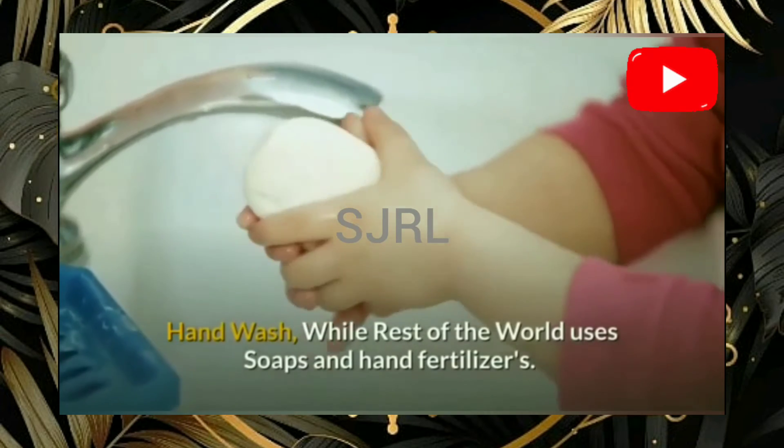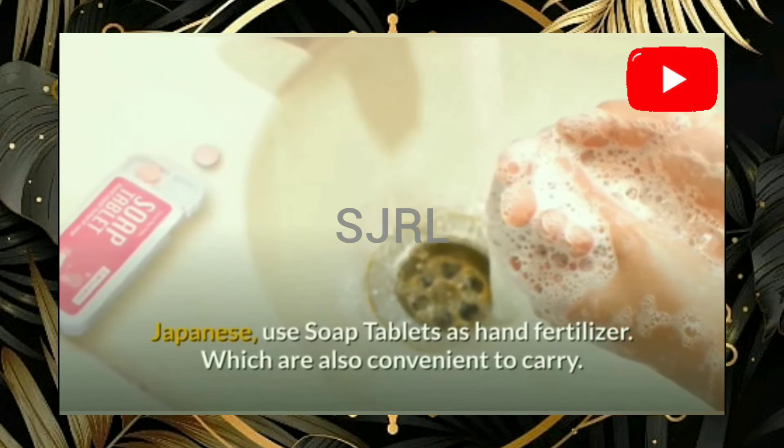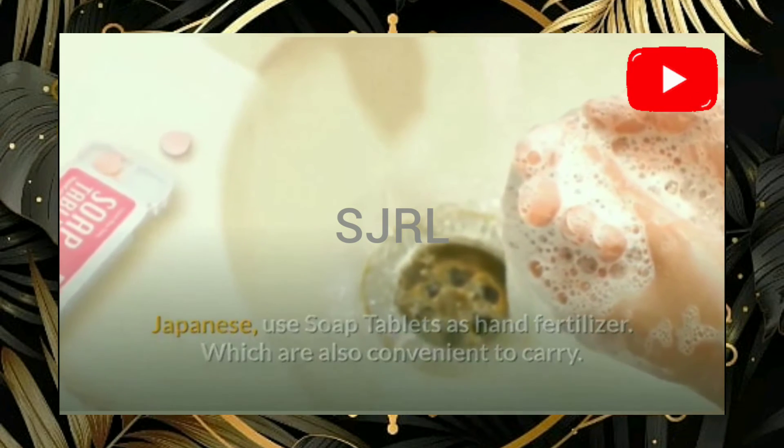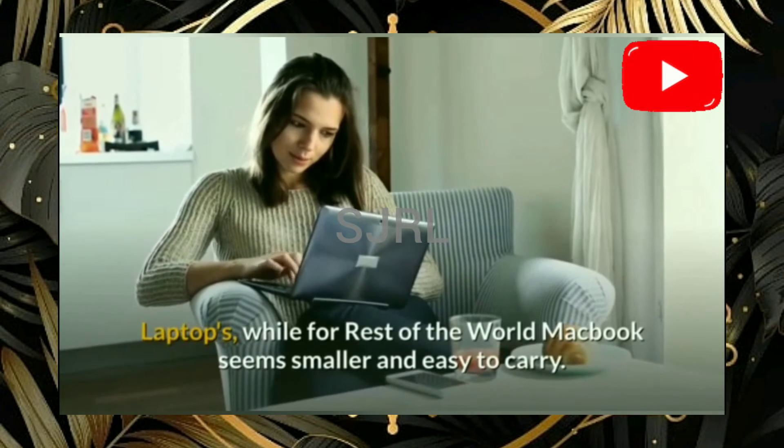Hand wash — while the rest of the world uses soaps and hand sanitizers, Japanese use soap tablets as hand sanitizers, which are also very convenient to carry.